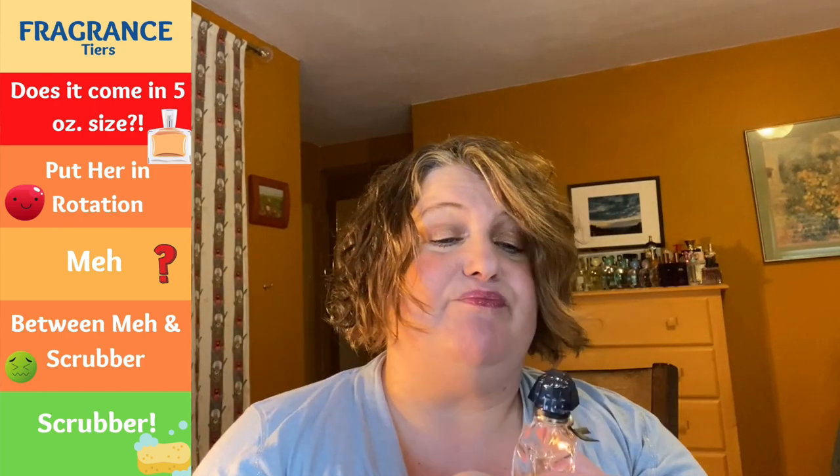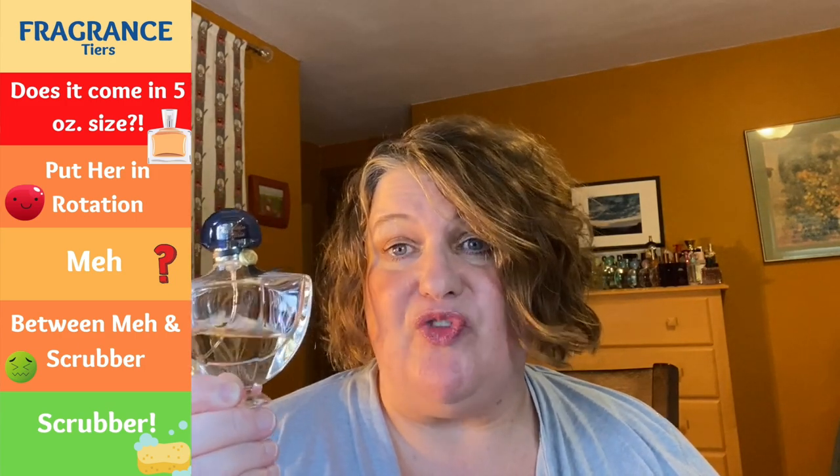This is my partial bottle of Shalimar Filtre and I love this — definitely rotation worthy. I think it's a gorgeous spin on Shalimar. I just got this partial bottle on Mercari. It's a slightly brighter Shalimar to me — it's got the vanilla and the citrus. I really like this and it's going to be perfect for fall.